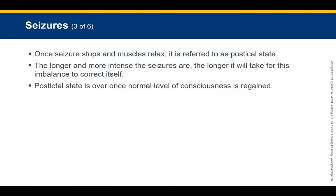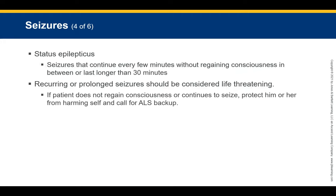Once a seizure stops, the patient's muscles relax and become almost flaccid or floppy, and breathing becomes labored. This is called the postictal state. You may arrive and find the patient in this state rather than actively seizing. Once the patient regains a normal level of consciousness, the postictal state is over. Seizures that continue every few minutes without regaining consciousness, or that last longer than 30 minutes, are referred to as status epilepticus.